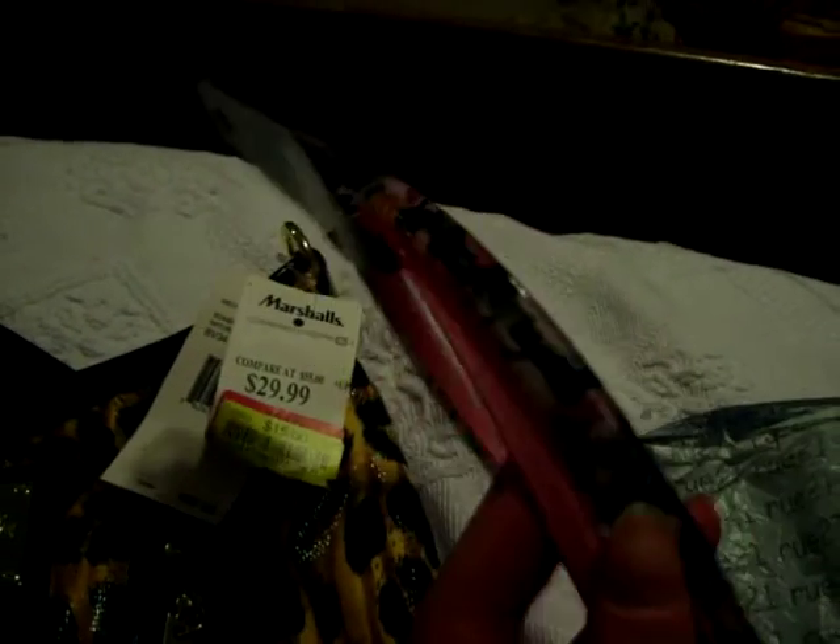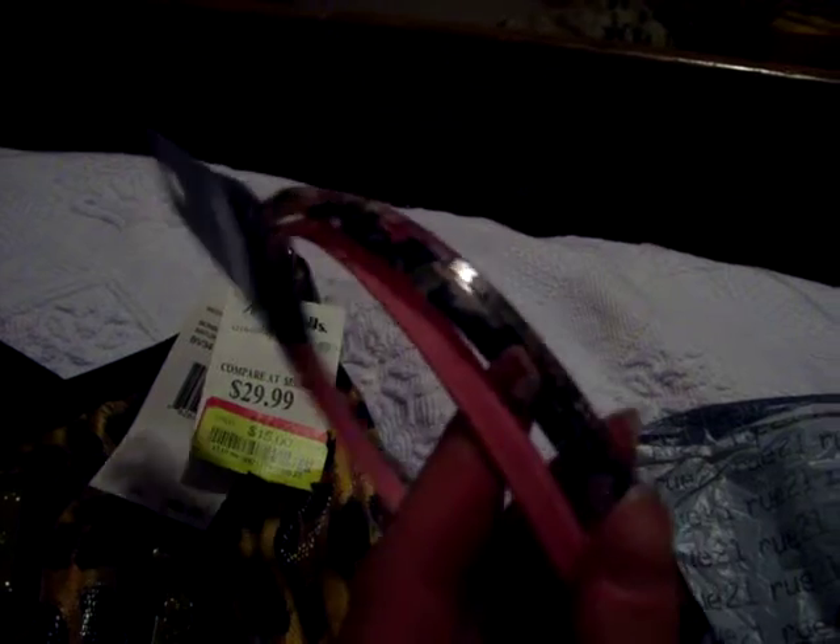Then I got some floral headbands. There's a black one and a white one with a floral print, and then just a solid pink one — I thought those were cute. They were $2.50.